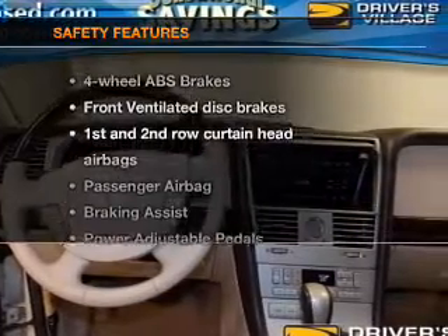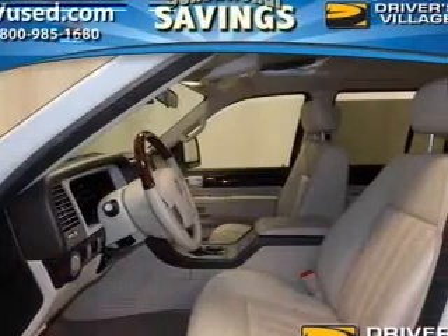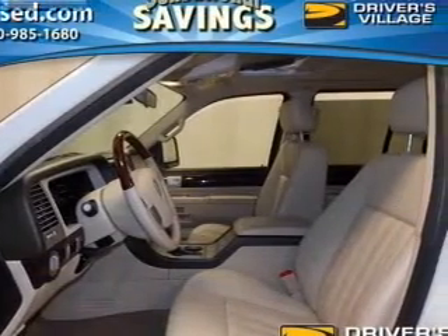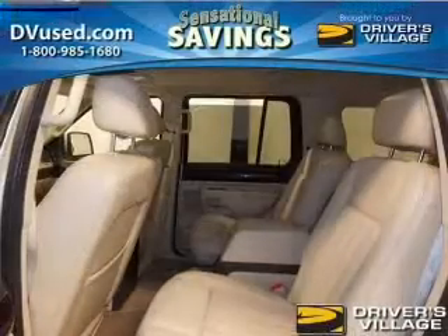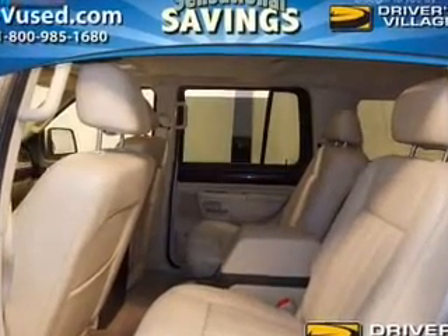If safety is a high priority, rest assured knowing these top safety components are included: front ventilated disc brakes, curtain head airbags, passenger airbag, and dependent suspension. Our website offers more information on all of our vehicles.